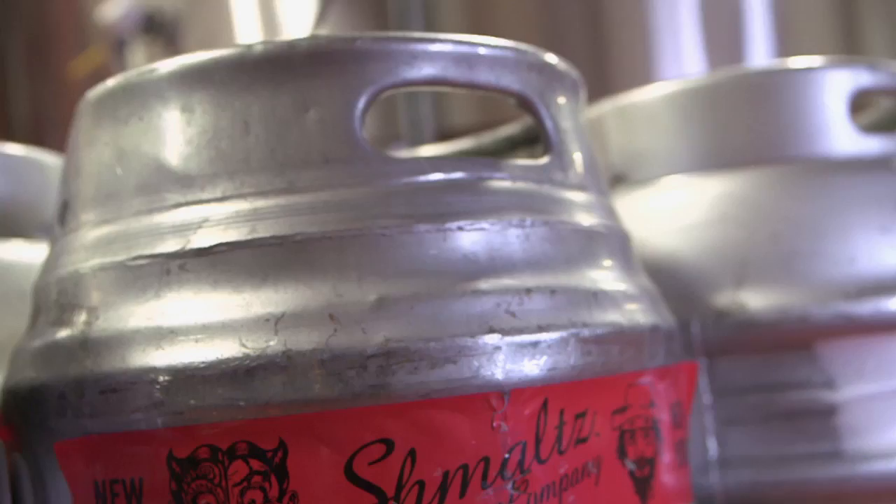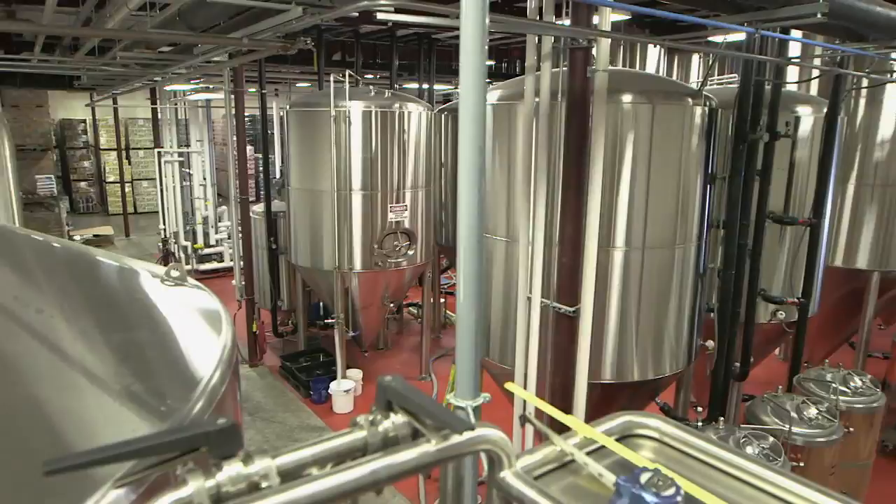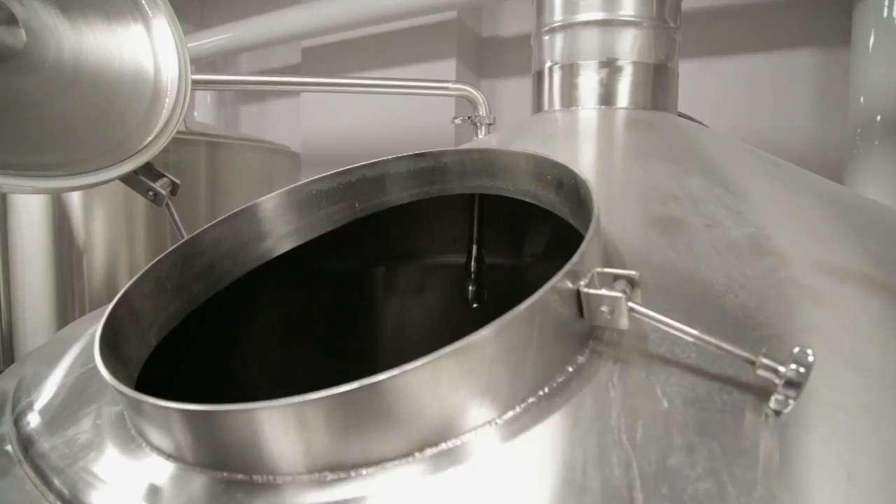This is the kind of company you get when you let an English major dream up a beer company. My name is Jeremy Cowan. I'm the owner of Schmaltz Brewing Company in Clifton Park, New York. We don't have formal mission and vision statements like we would in a venture capital business model. This has been a very organic project for 17 years, creating Schmaltz Brewing Company. We come up with beers that are more based on concept and creativity than on market needs or trends.